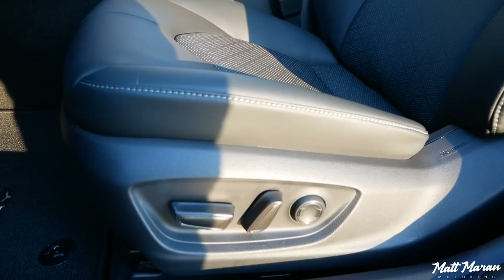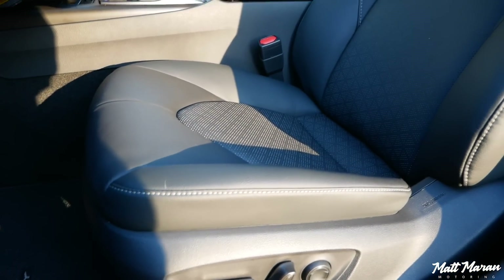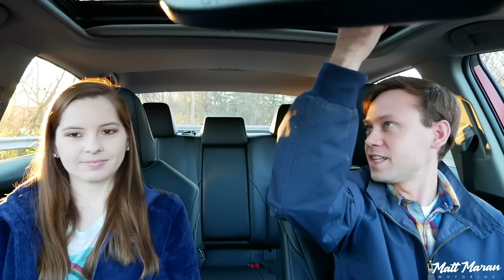You do get heated seats here with the XSE trim, and you can option ventilated seats too, although this one does not have that. The XSE trim also gets power seats, which is way better than the manual in my opinion. One thing I'm not crazy about is that I still feel like I'm sitting just a little too high — I'm down all the way and I still feel kind of high. That's compounded by the moonroof option, which cuts into headroom a little. Tall passengers may want to skip the moonroof.